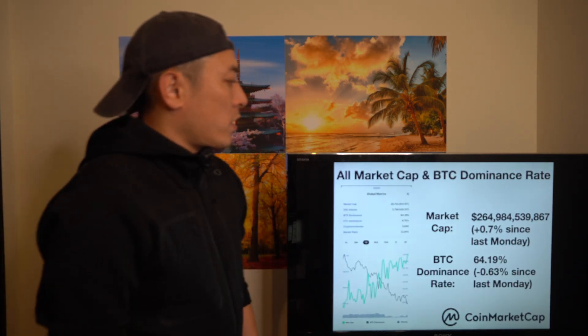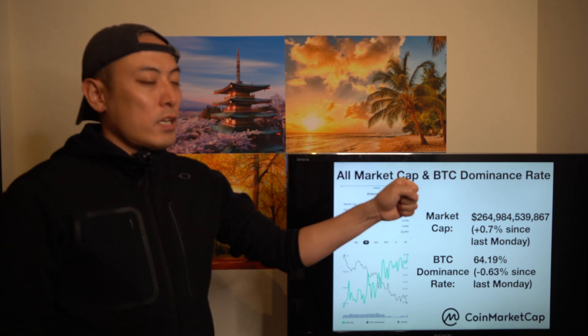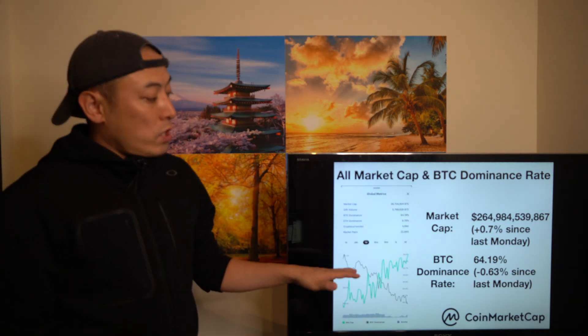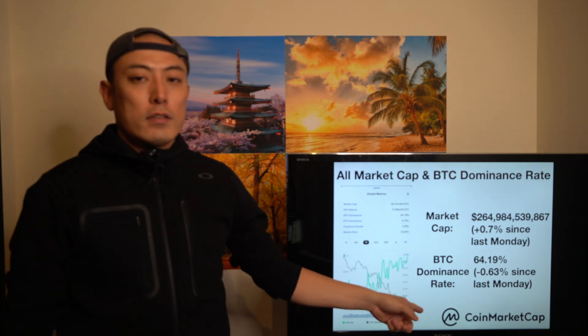The next item is BTC dominance rates and overall market cap. Market cap is plus 0.7% since last Monday, and BTC is minus 0.63%. This means not a lot of new money is coming into this market. Instead, money from BTC is going to altcoins right now — that's why dominance rates are going down a little bit. We have to pay careful attention, because once too much money goes to altcoins, BTC crashes, and then altcoin markets also crash. We always want new money coming through BTC into the altcoins — that's the key.